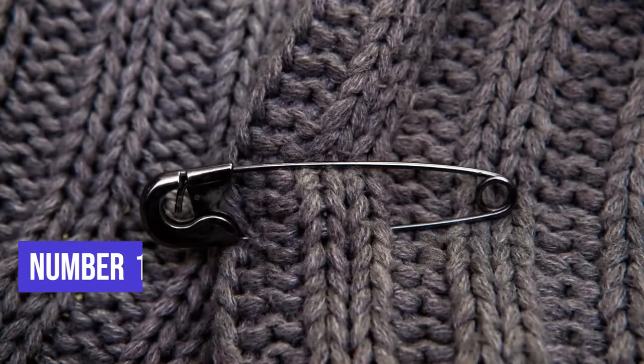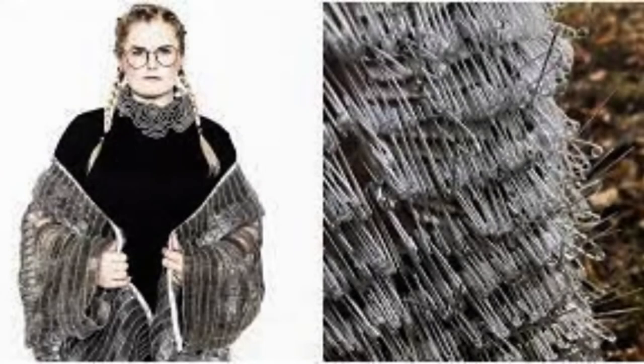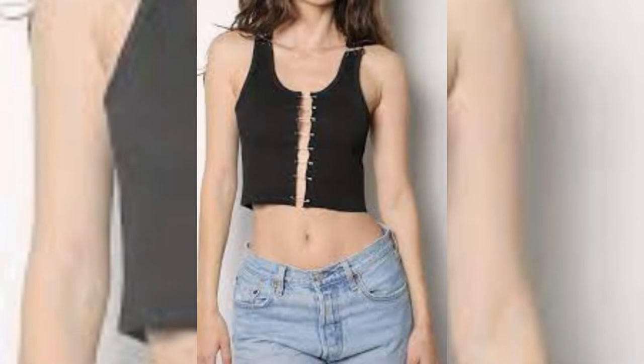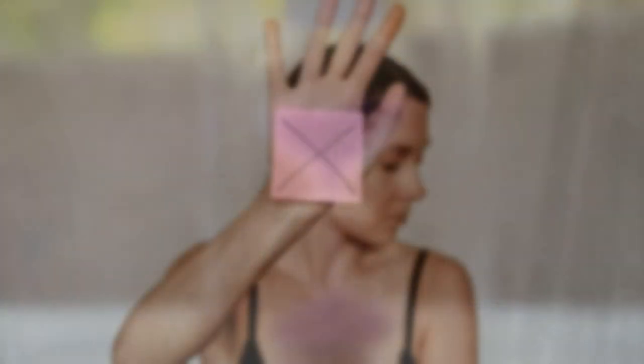Number 1. We all know how handy safety pins can be when we have a torn piece of clothing, but most of the time you are embarrassed when your clothes are pinned together using safety pins. Don't be embarrassed as this is the new trend. Put on safety pins of different colors or with pearls on your clothing and you have a new and stylish piece for yourself. But don't you think it is a waste of time and can be dangerous? Share your thoughts with us in the comments section.